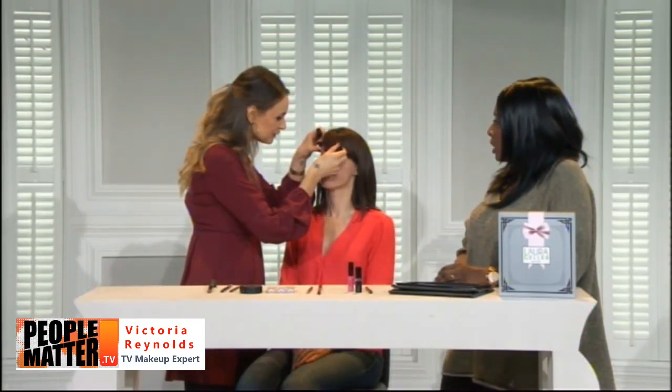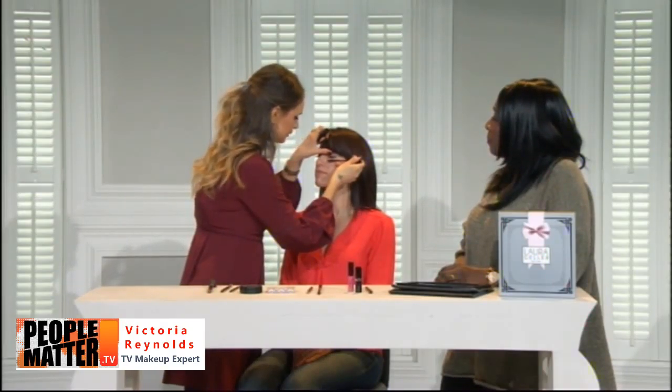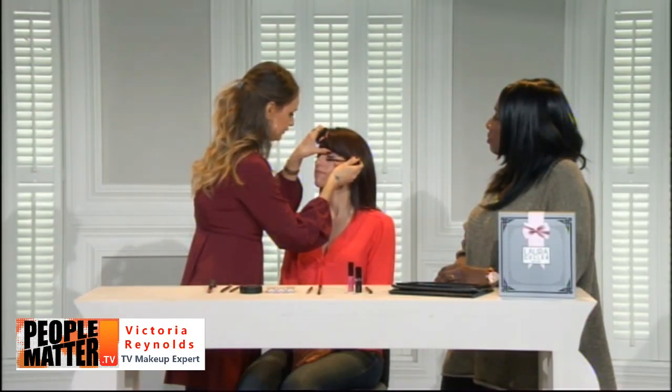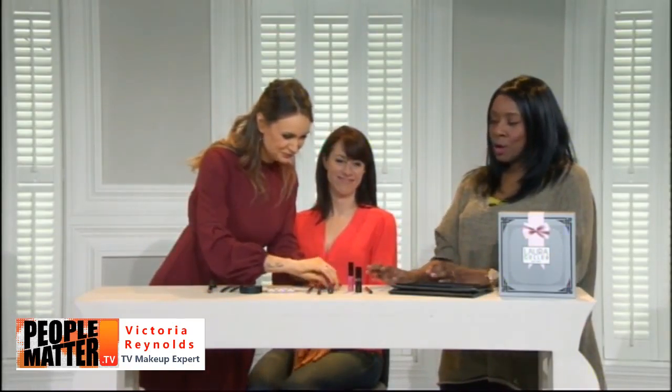Moving on to the Style Lash mascara — an intensive lengthening mascara with a really small brush. That small brush is key: it makes it easy to get in there without getting mascara all over the skin, especially for smaller or sparser lashes.